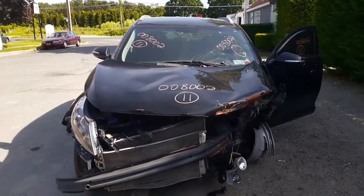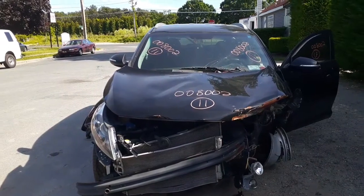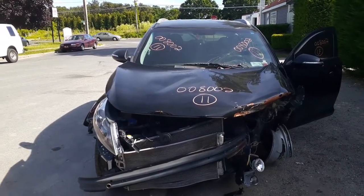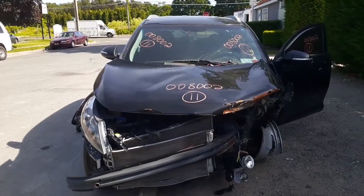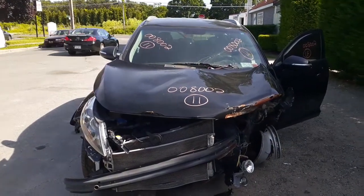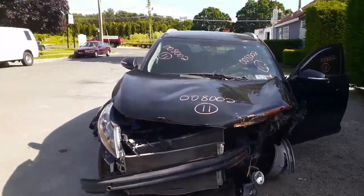Here's the newest arrival — it's a 2011 Kia Sportage LX, 2.4 automatic, front-wheel drive. Stock number is 8002. As you can see, this thing was hit really hard in the left front.